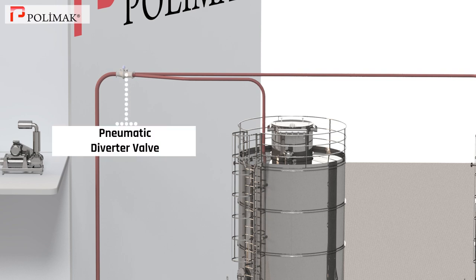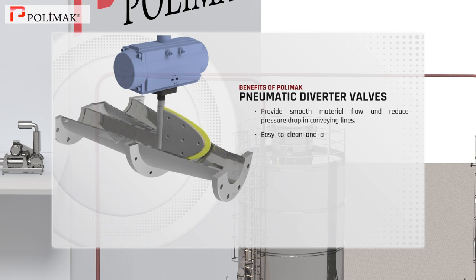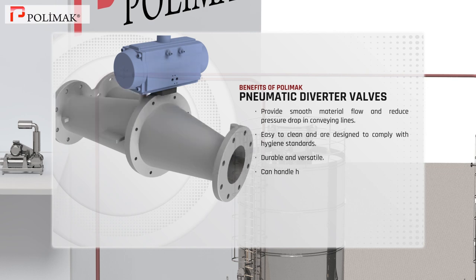Pneumatic diverter valve. Polymoc pneumatic diverter valves provide smooth material flow and reduce pressure drop in conveying lines. They are easy to clean and are designed to comply with hygiene standards. These valves are durable and versatile and can handle high temperatures up to 200 degrees Celsius, thereby ensuring long years of reliable operation.